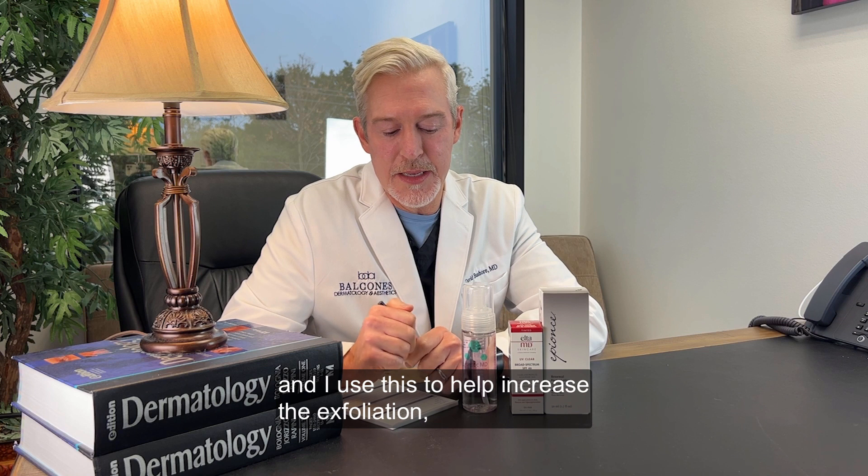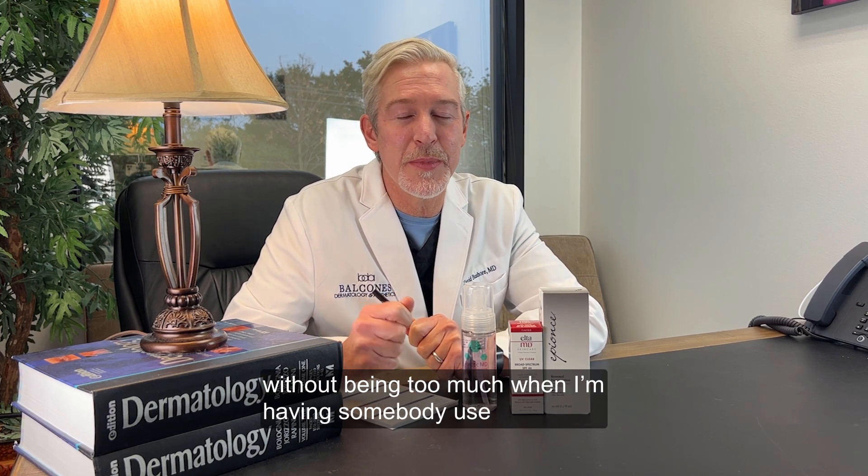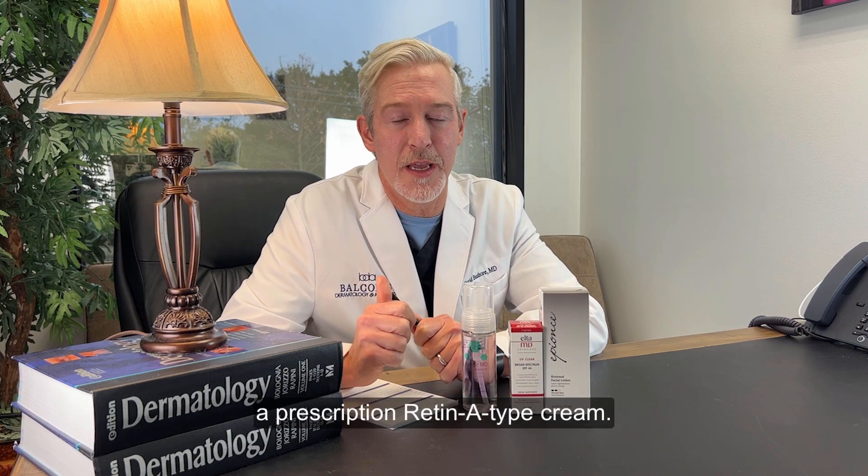I use this to help increase the exfoliation without being too much when I'm having somebody use a prescription Retin-A type cream.